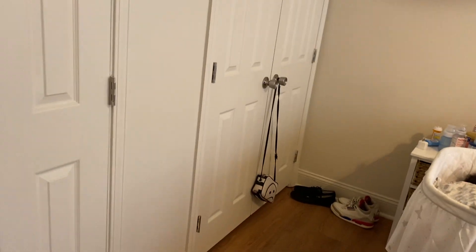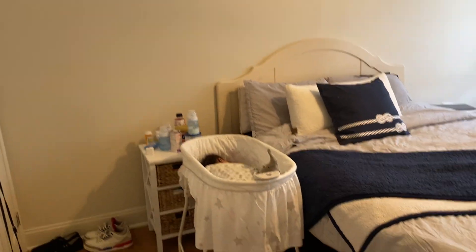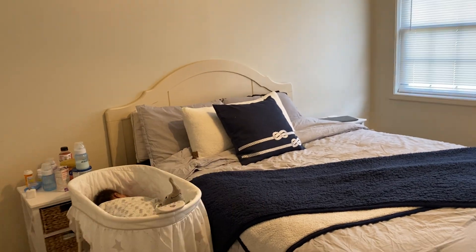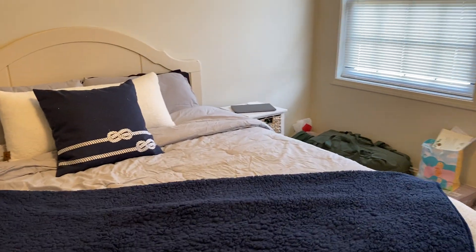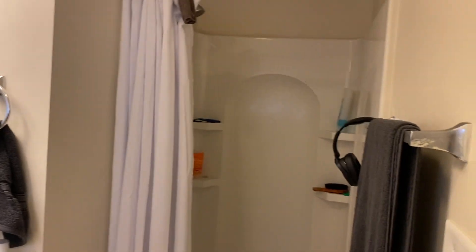This is a queen-sized bed and these are two very small end tables I got from Ross. As you can see there's not really a lot of room — like if we want a dresser in here. Those are the two closets, and then here's the bathroom with just the shower, no tub. That's pretty much the entire house.